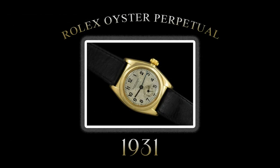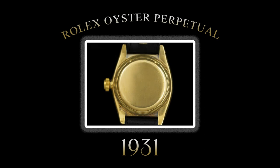It was not until 1931 that Wilsdorf introduced Rolex's first automatic wristwatch, the Rolex Oyster Perpetual. Rolex was dedicated to producing high quality and reliable wristwatches.